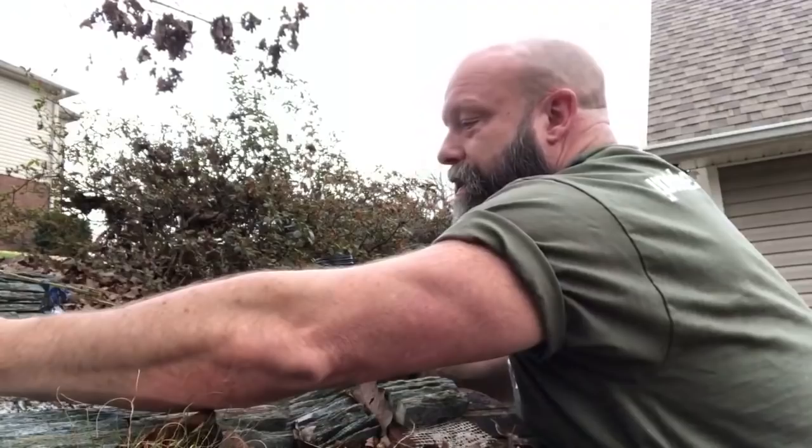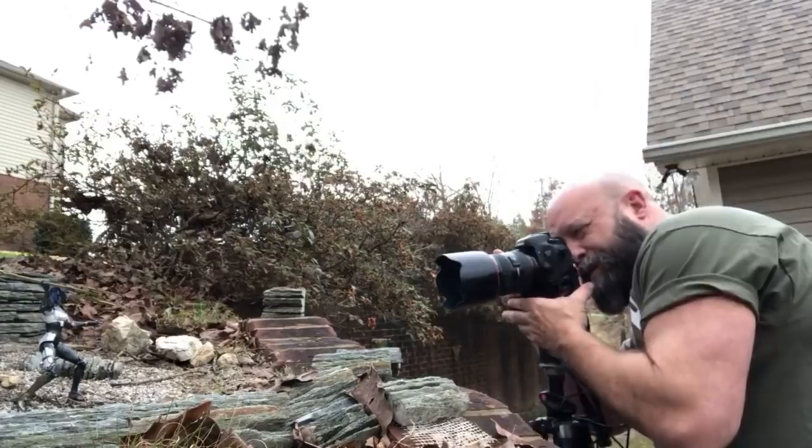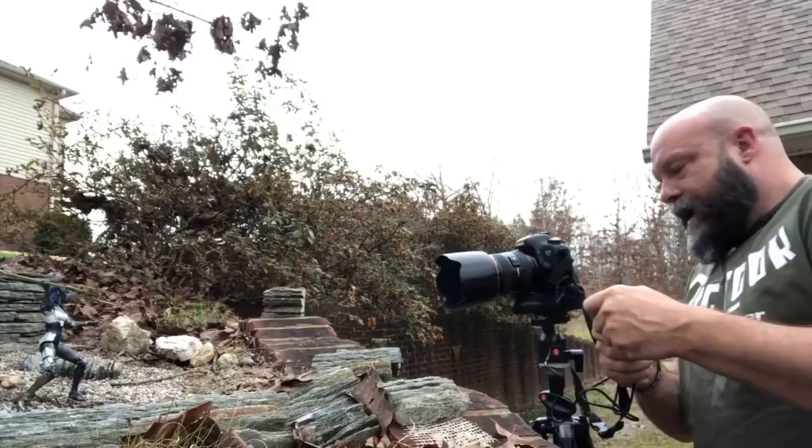What I'm trying to do is get the main fireball directly behind her — that's what I'm going for. Alright, test shot.